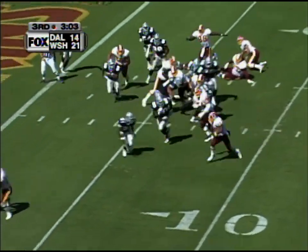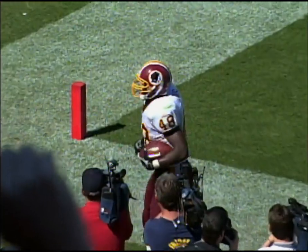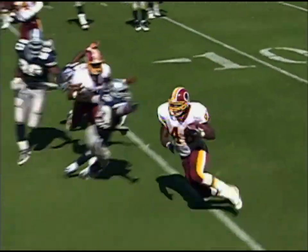Second and six. Stephen Davis goes outside on the bounce, going for the end zone — touchdown! Nice stiff arm by Stephen Davis, and speed that you don't think he has showed up.